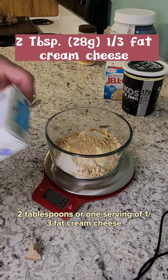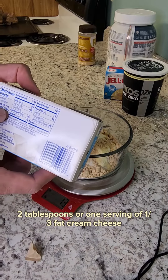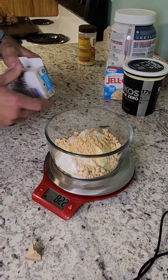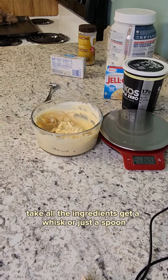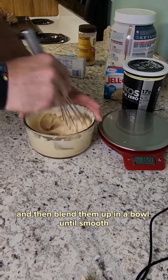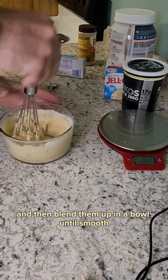Two tablespoons, or one serving, of one-third fat cream cheese. Take all the ingredients, get a whisk or just a spoon, and blend them up in a bowl until smooth.